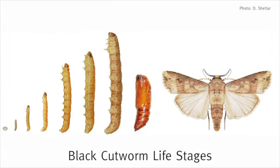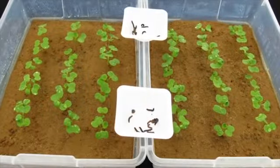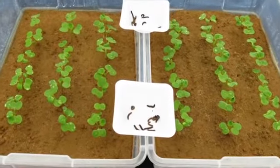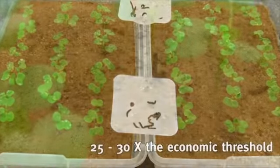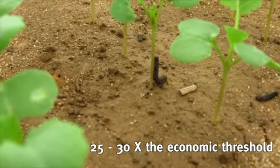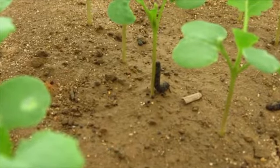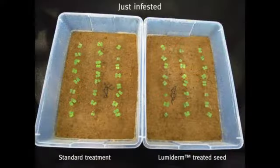Under field conditions, plants at this growth stage would more typically be exposed to larvae at the second or third instar stage. Additionally, cutworms were placed at two per plant in the trays, the equivalent of 100 cutworms per square metre. This is 25 to 30 times the economic threshold of 3 to 4 cutworms per square metre, as identified by the Canola Council of Canada. This extreme insect pressure clearly demonstrates how Lumaderm performs under the most adverse conditions imaginable.